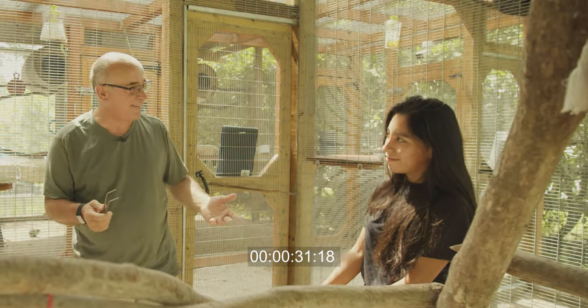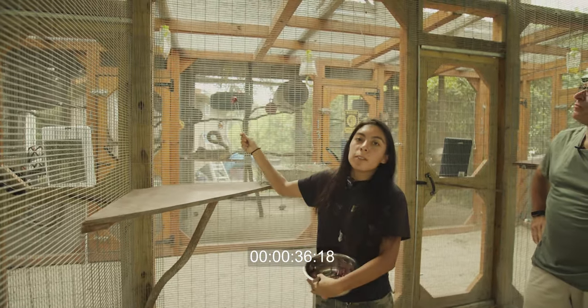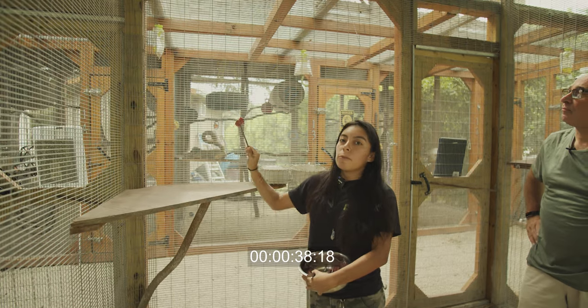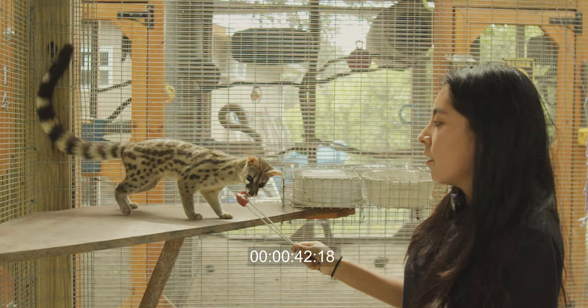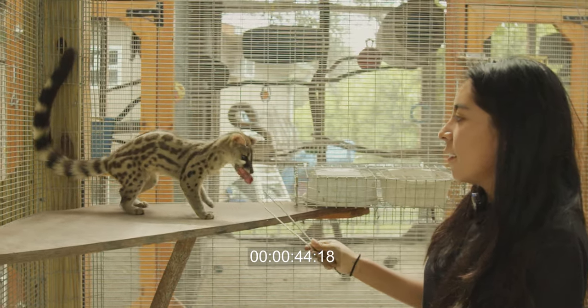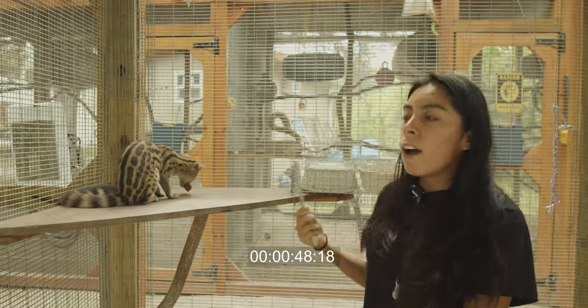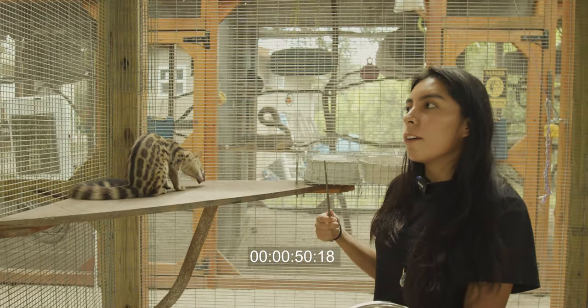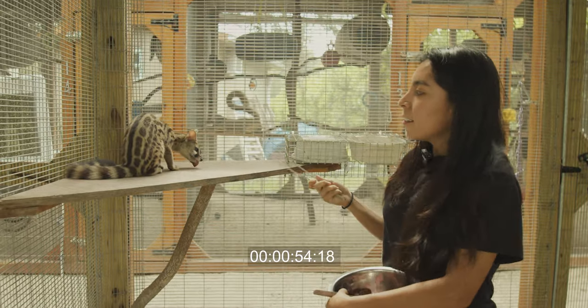So over here we have our jennets. Their diet consists mostly of meat right now — we're feeding them red meat but we also feed them chicken. The jennets are found in Africa and they're in the family of the mustelids. Other common animals in that family are ferrets, badgers, and otters.